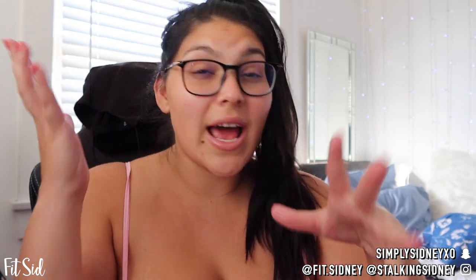Hi guys, it's your girl Sydney and I'm back with another video. So if you guys are new here and you've never seen my channel, hi, I'm Sydney, FitSyd. I used to be super into weight loss, trying to lose weight, but I am pretty thick right now — thicker than a Snicker.